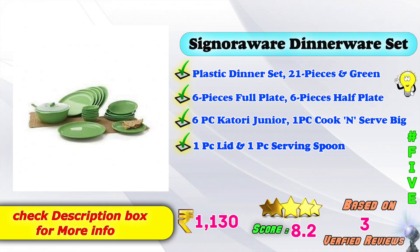Number 5: Plastic dinner set, 21 pieces in green color. Includes 6 full plates, 6 half plates, 6 kathori junior pieces, 1 cook and serve big piece, and 1 ladle. Available on Amazon. This product is ₹1,130, with an 8.2 score rating based on 3 verified reviews.